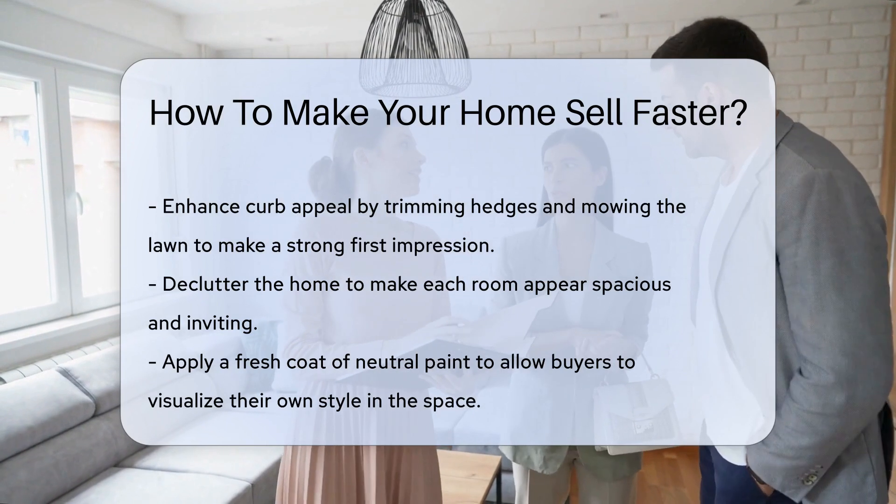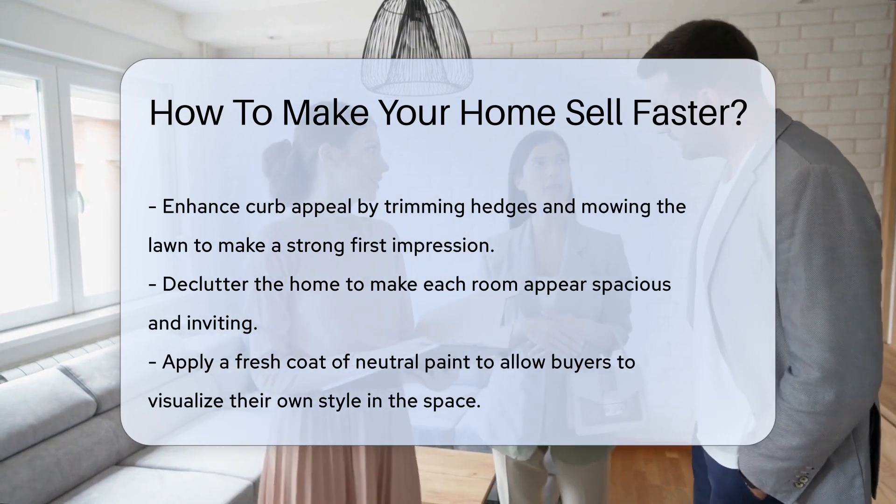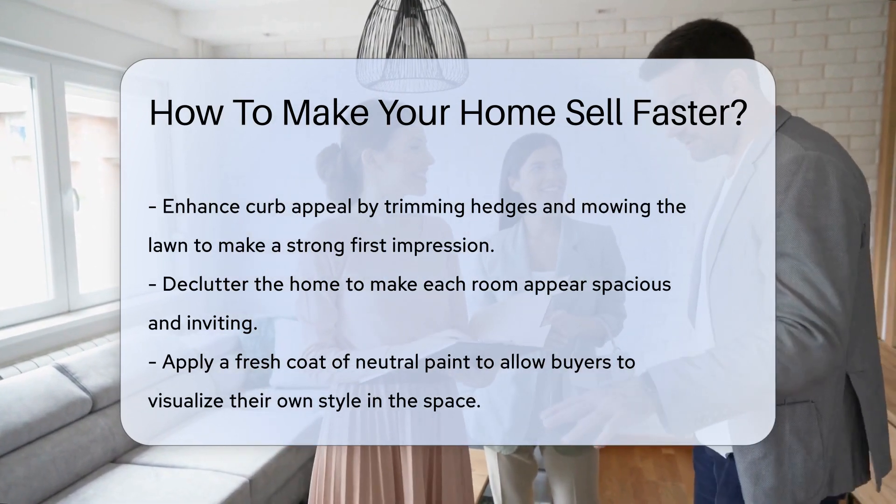Next, declutter like you mean it. Less is more when staging your home. Make each room feel spacious and welcoming.